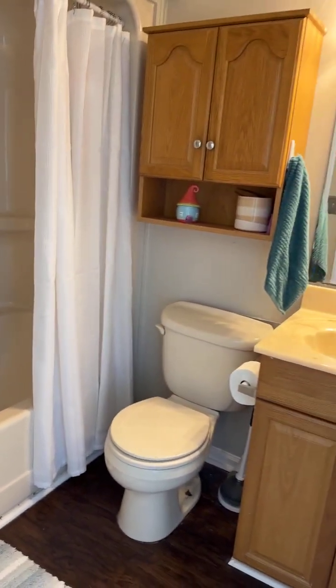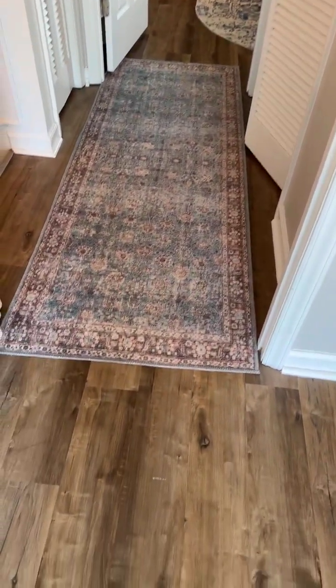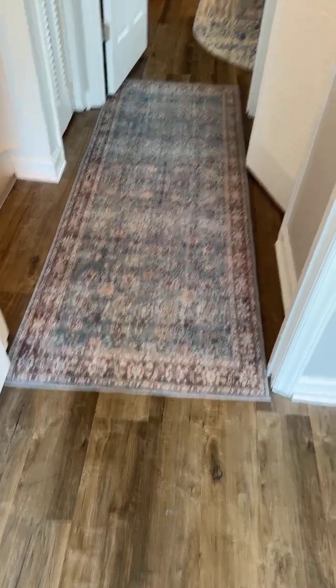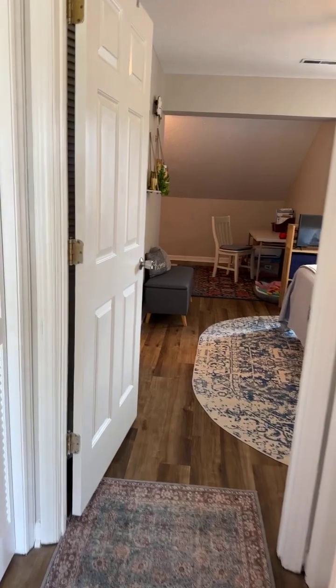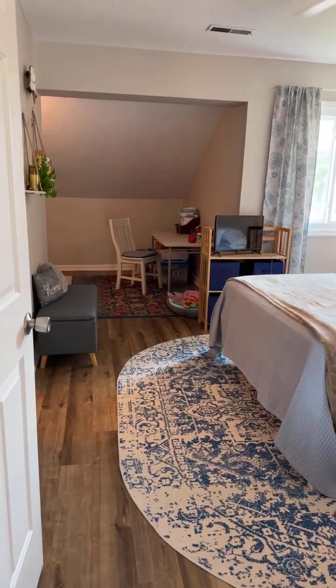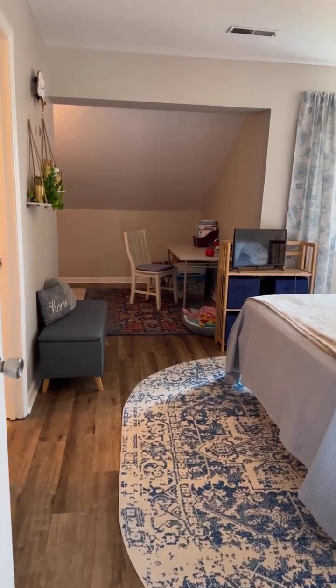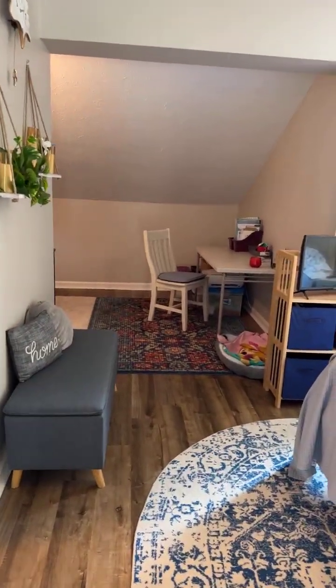Everyone has their own space. Up here the floors have been redone as well — it's laminate flooring, which is great for durability and lasting a long time. If you go to the beach and collect sand, there's no carpet up here — you just vacuum or sweep it up. Maintenance free, which is what we like.